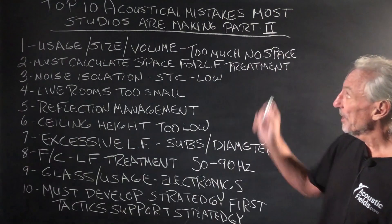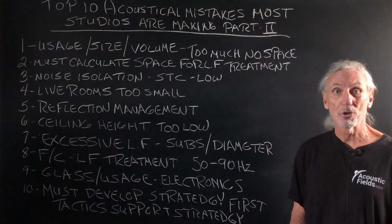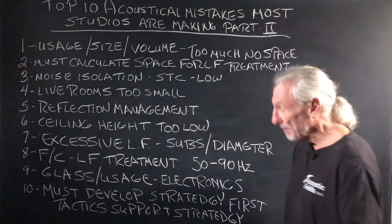Hi everyone, Dennis Foley from Acoustic Fields. Today we're going to talk about the top ten acoustical mistakes most studios are making, part two. I think part one was the top five — we're going to add some more here as we go down the road a little bit.